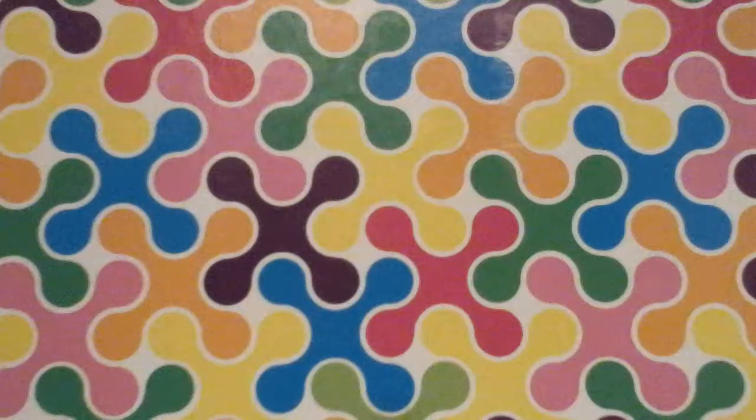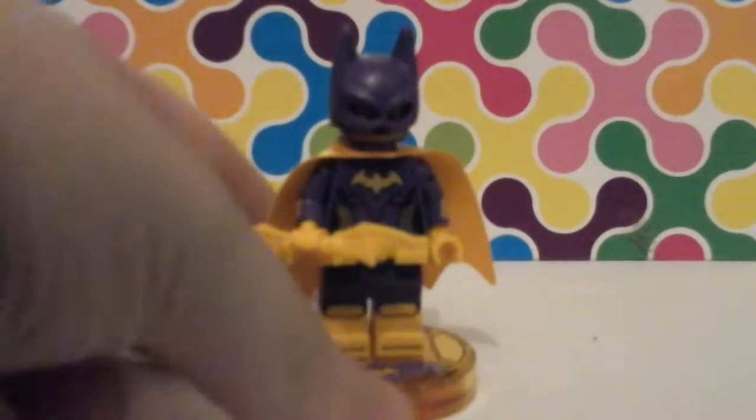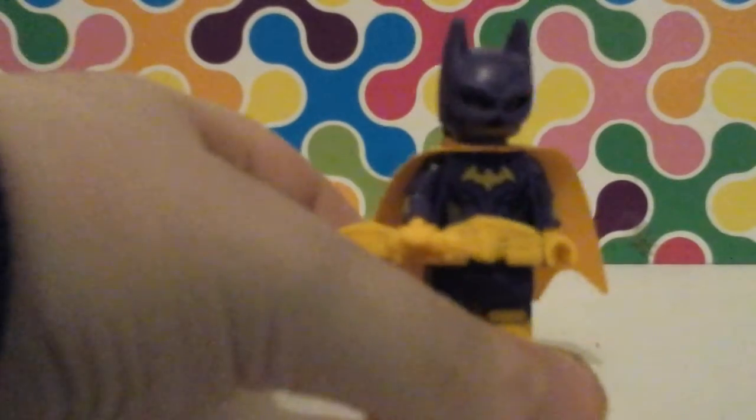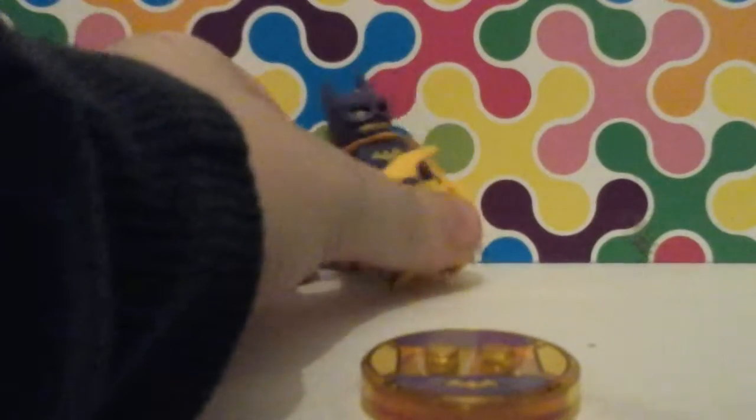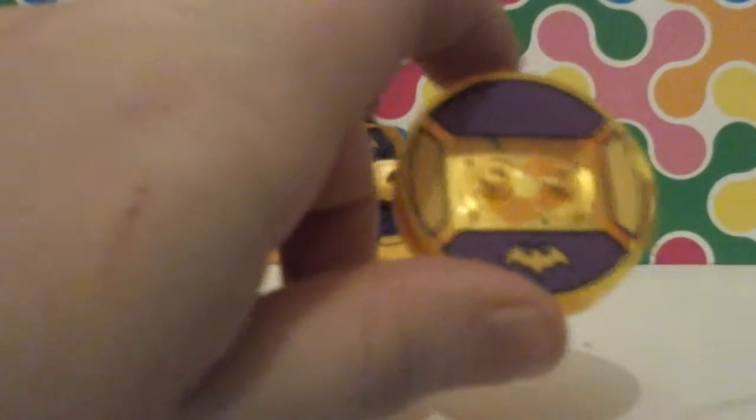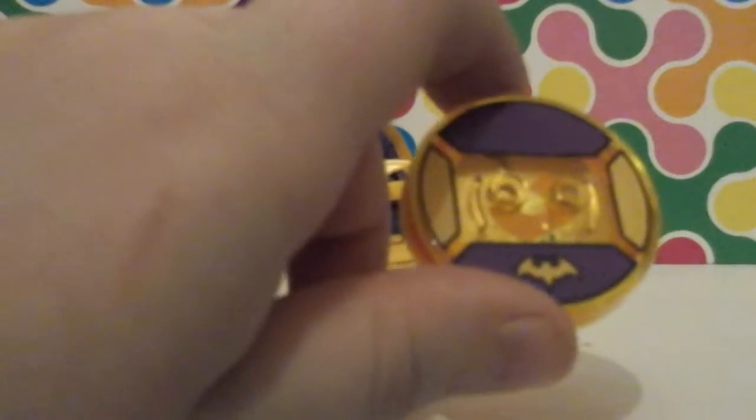Still in Lego Batman, we have Batgirl. She's the purple and yellow Batgirl — she's got a ponytail there, and she's holding a Batarang. Here is her base — it's purple and yellow, and it's got the Bat-signal on it.